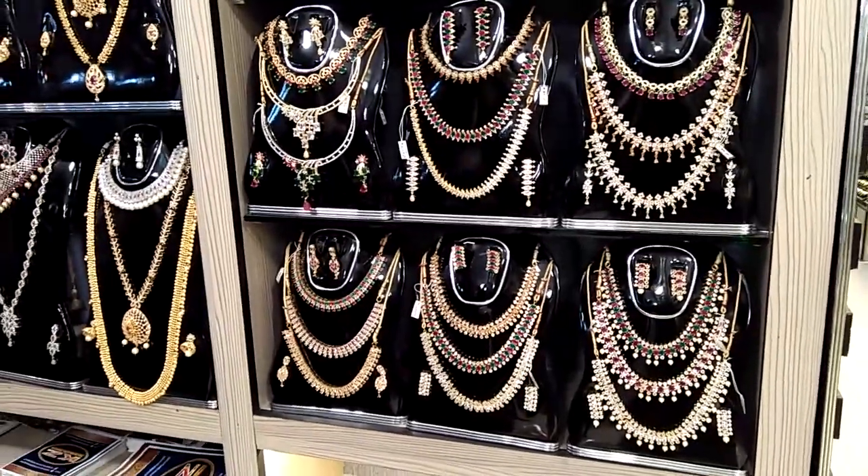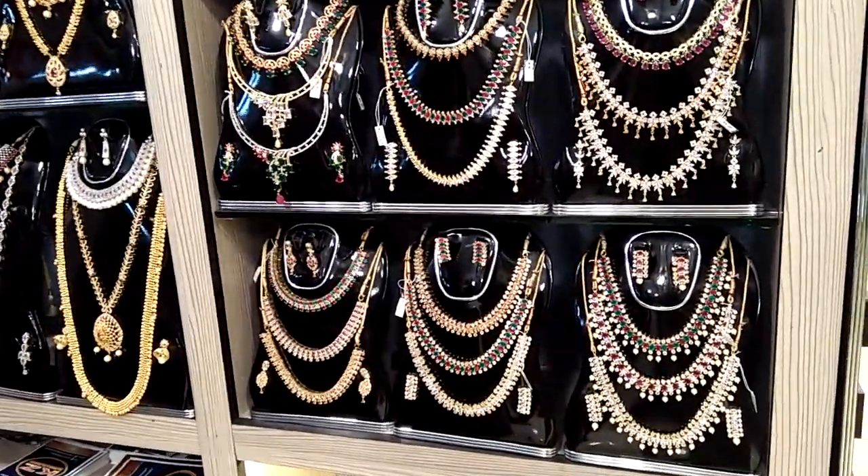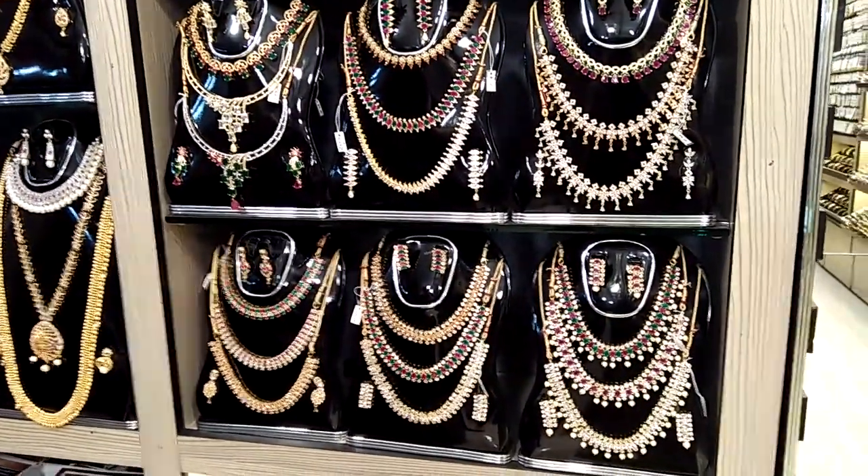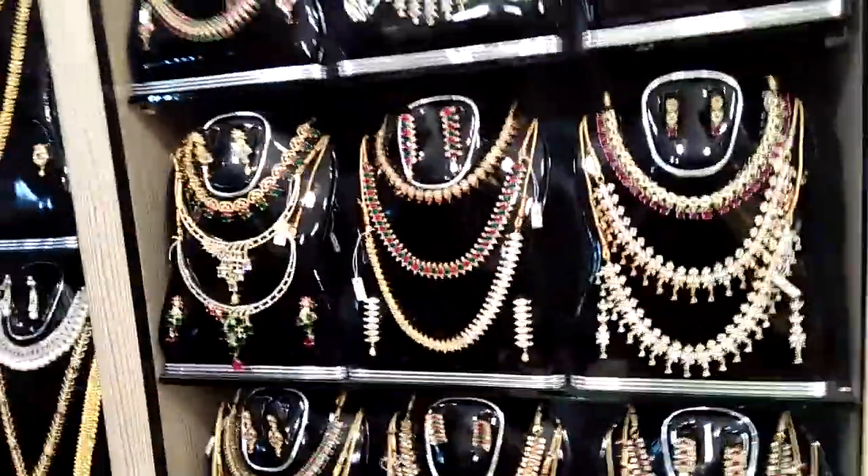Hello friends, assalamualaikum. This is Jayth Hoshan from this blog. Welcome back to my channel. I have to talk about the gallery — this has some kind of collection, a gold collection.